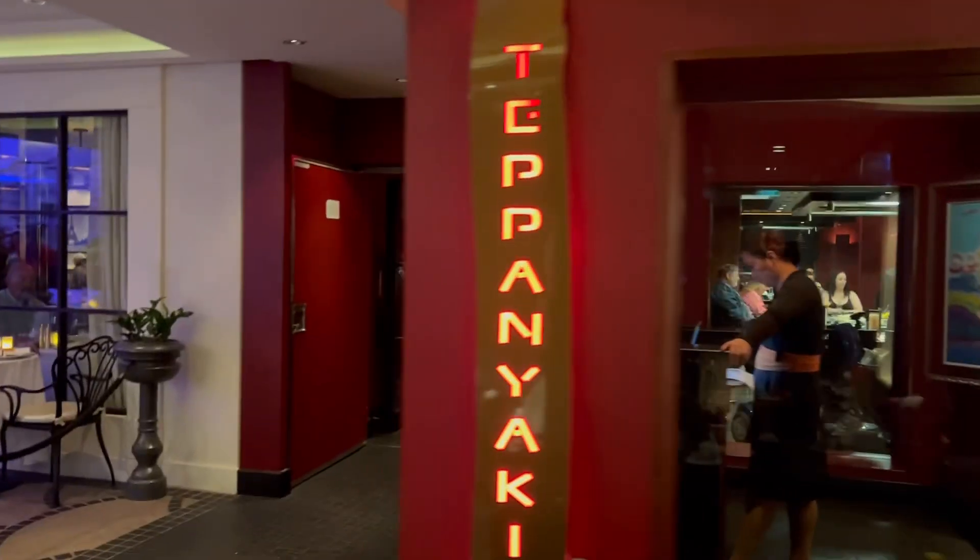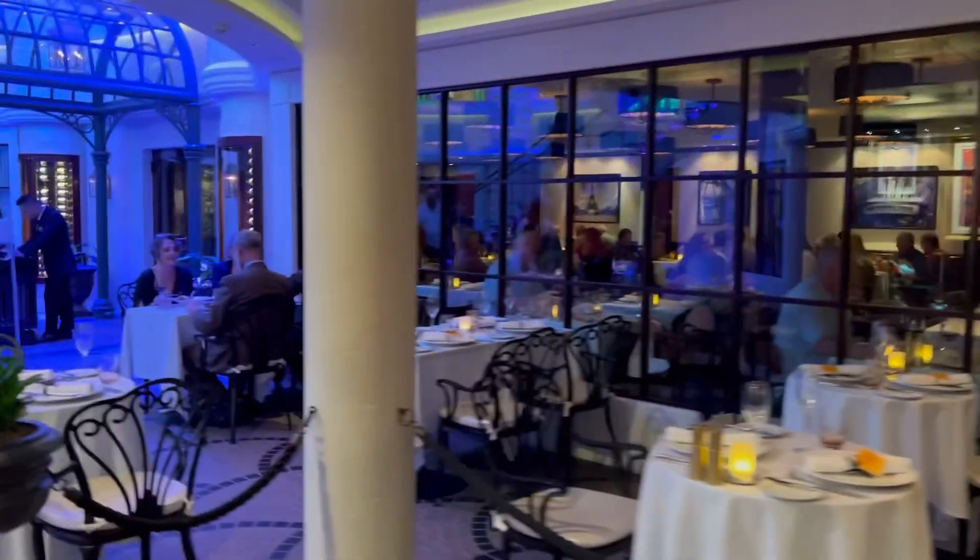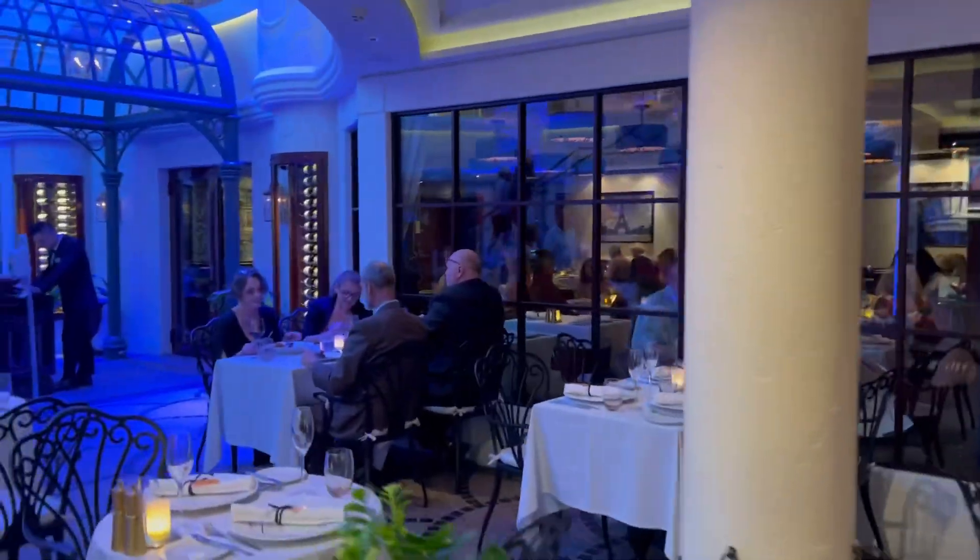Also on deck 6, you have two specialty restaurants, Teppanyaki and Le Bistro. They are included if you have a specialty dining package. If not, you can make reservations and do a la carte.